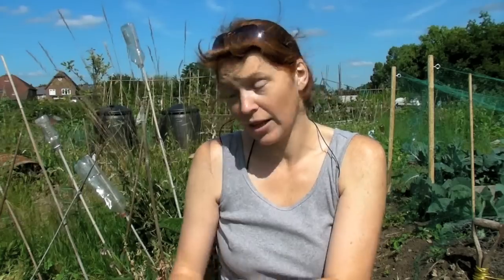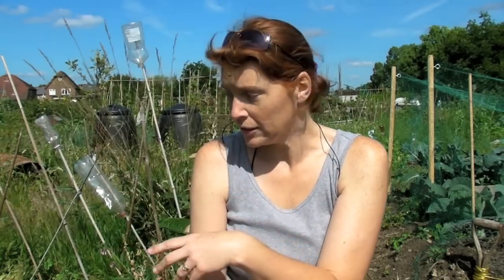You know when they're ready, because the green bits on the top, they go brown and they fall over. Last week when I came down, they were all standing up beautifully straight, and now some of them have turned brown and have fallen over.